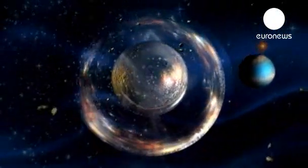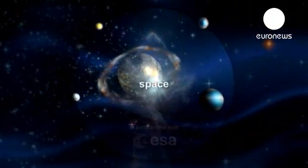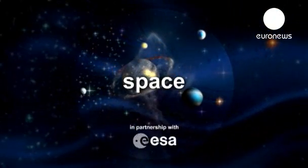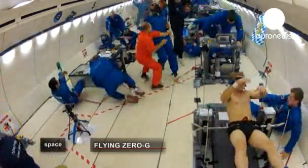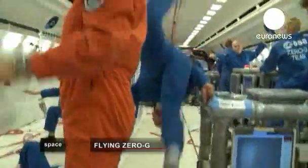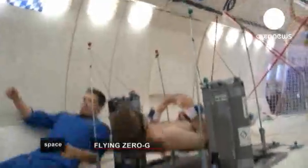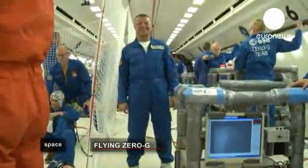Our world and beyond. Space, in partnership with the European Space Agency. Welcome to the weightless world of the parabolic flights.